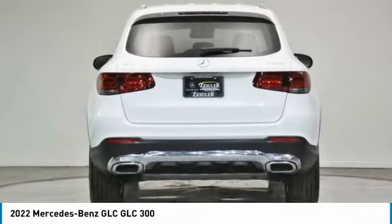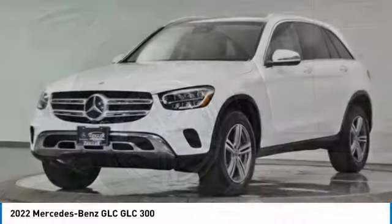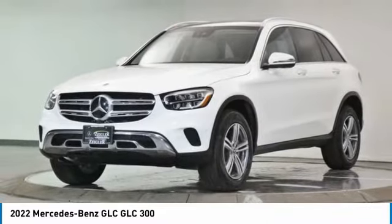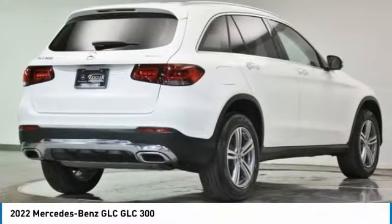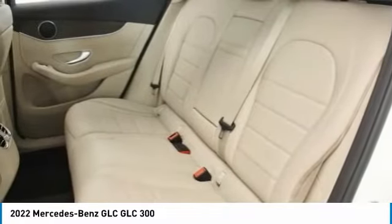Here are some of this vehicle's great options: electronic stability control, power lift gate, brake assist, traction control, remote keyless entry, rain sensing wipers, rear fog light, speed control, four-wheel disc brakes, and panorama sunroof.